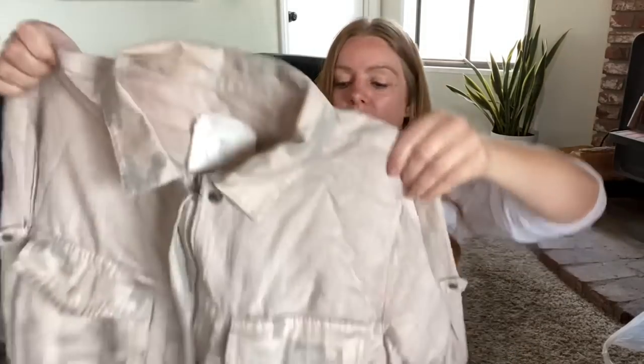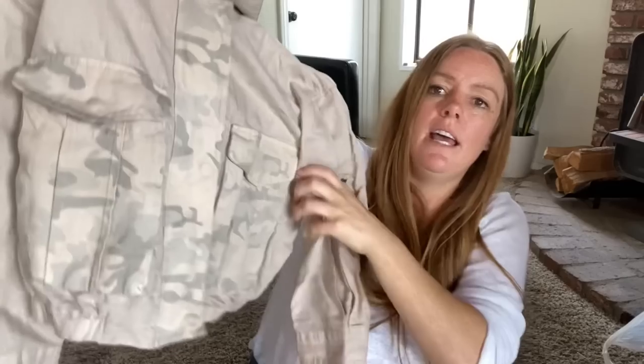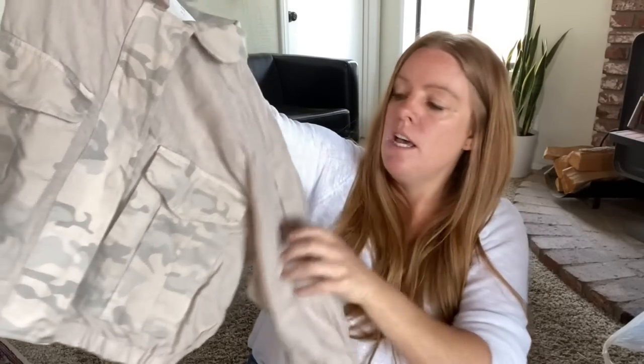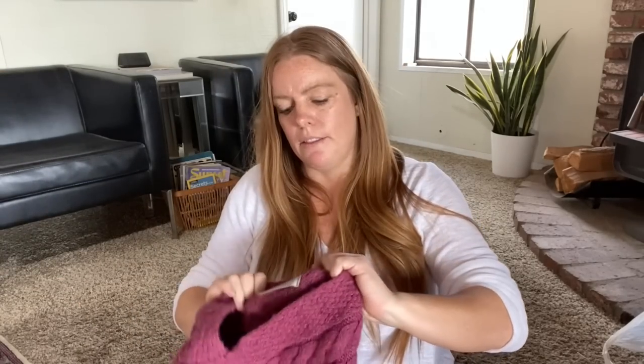Here's an Anthropologie crop jacket, size small. It's a full-zip with snaps on the front and a camo print. I believe it's a linen blend — the tag says 55% linen, 45% cotton — so it's a lightweight natural material, perfect for spring, summer nights, or going into fall. I found the exact style but the comps aren't that great; I'm still hoping for around twenty-five dollars.